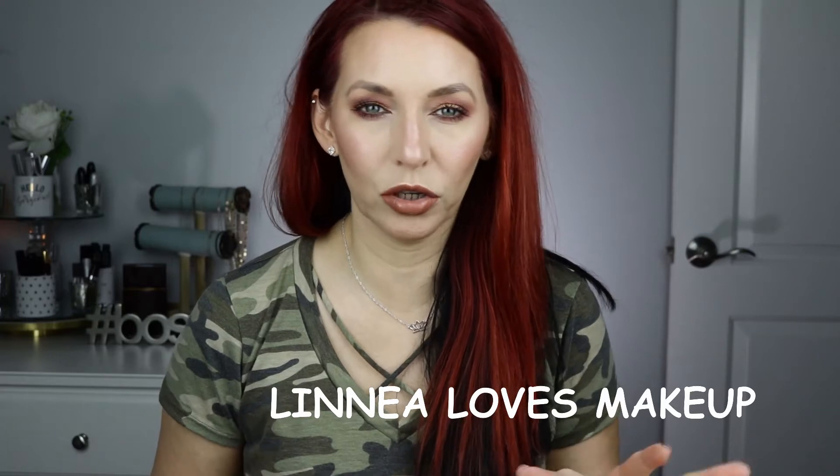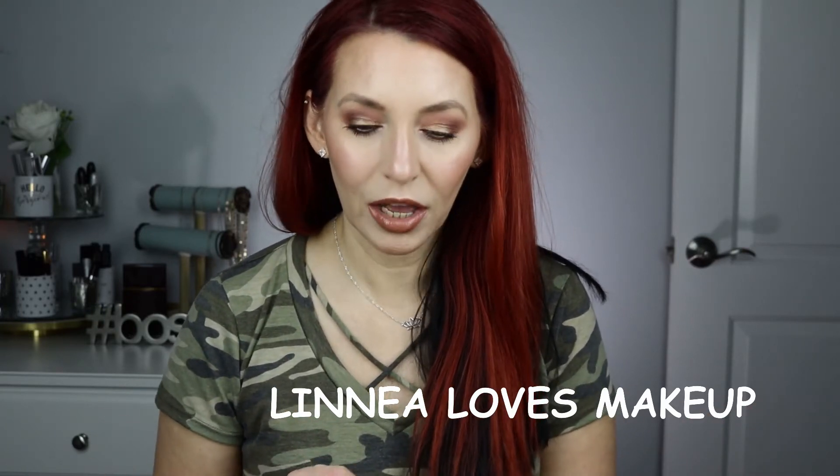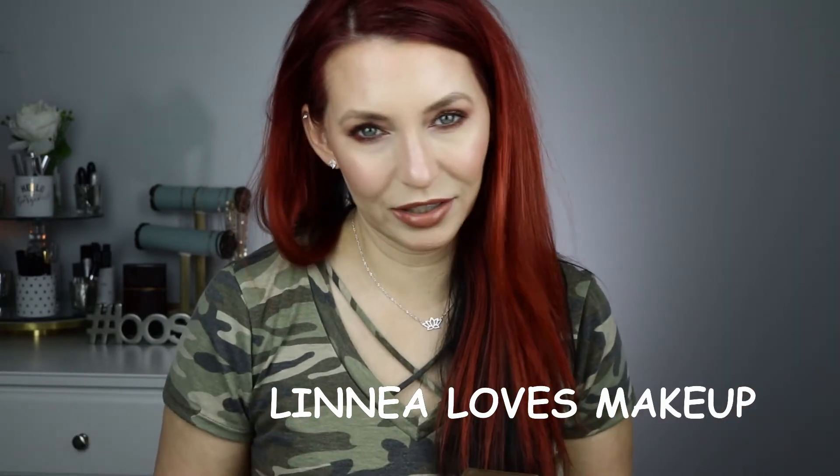Hi guys, welcome back. Today we're going to do my highlighter collection. Grab something to drink, grab a snack, grab some popcorn, do what you gotta do. Get yourself comfy because this is going to be a bit long. I'm going to do it as quickly as I can. I want to show you everything that I have, so let's just get right into this.